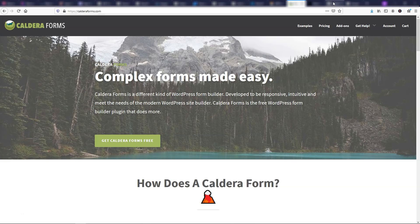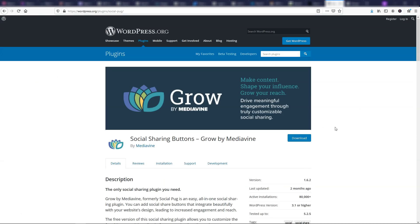Next is one of my favorite plugins to use on a lot of my blogs — Grow by Mediavine. This used to be called Social Pug and they changed the name right after I made a video on it. With this plugin you can put up social sharing buttons on the left sidebar of your blog, underneath, or above and below your blog post. It's a really nice plugin that does the job in a simple fashion and lets you have clean-looking social sharing buttons on your website.